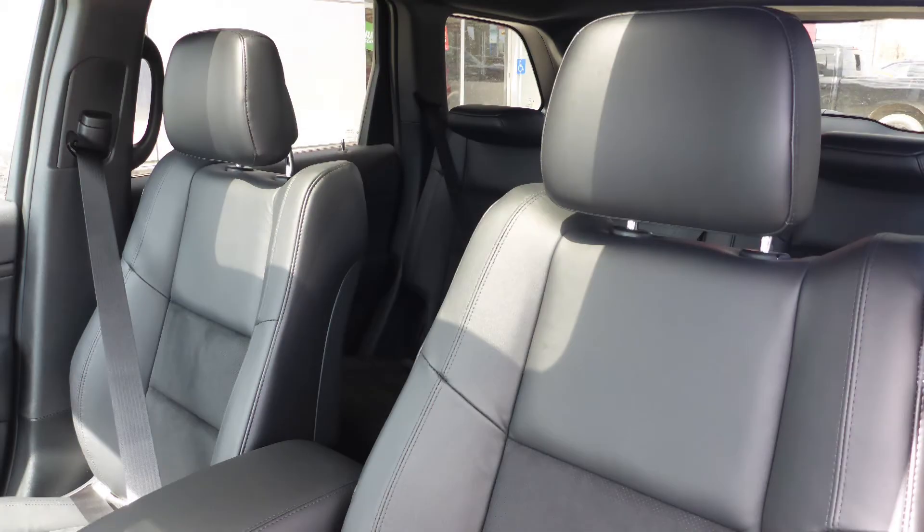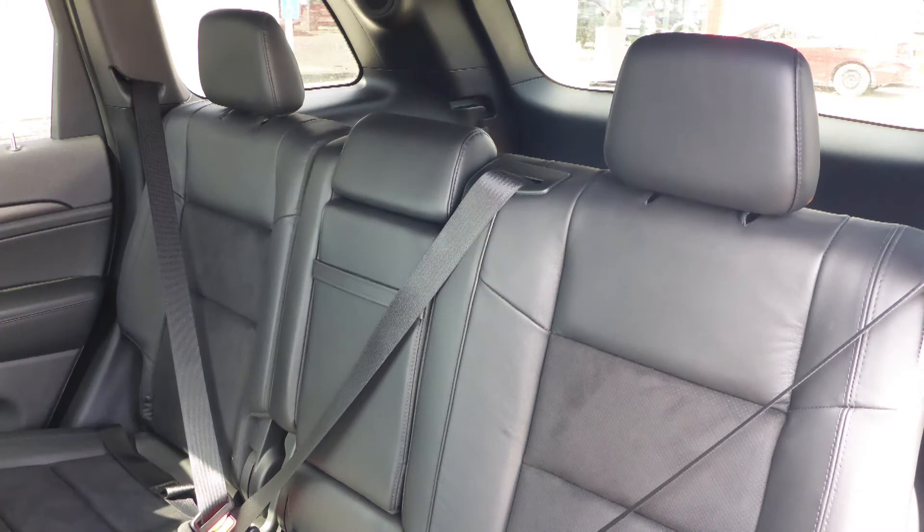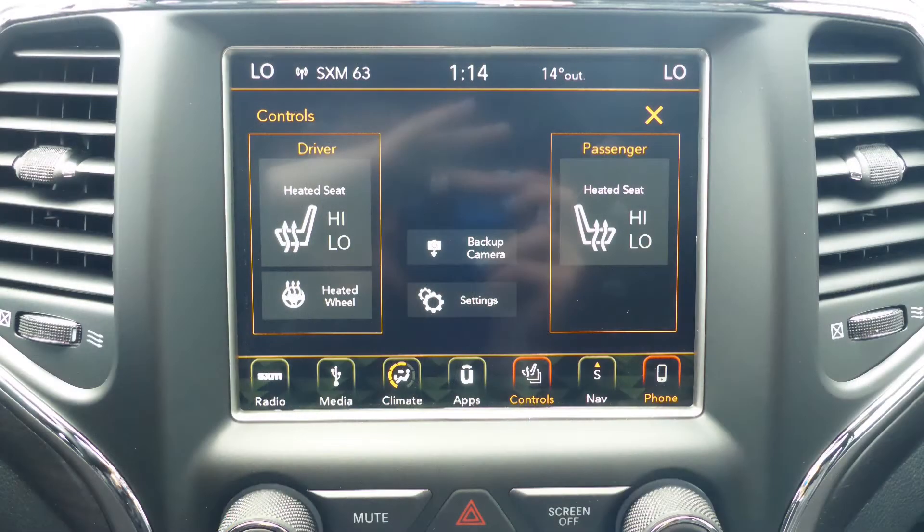Also Chantel, the interior features a leather and suede combination seating with premium stitching and rear folding seats, as well the front seats and steering wheel are heated.